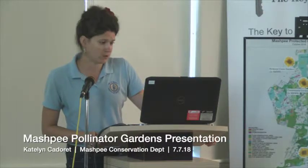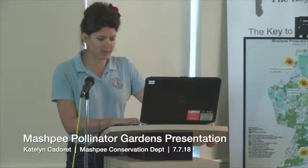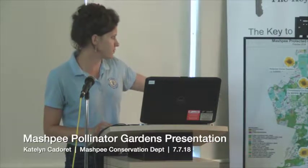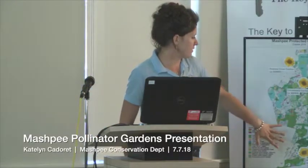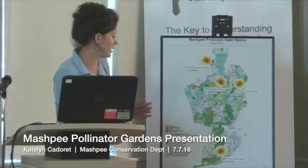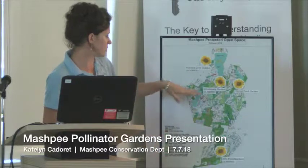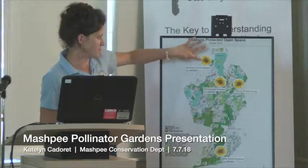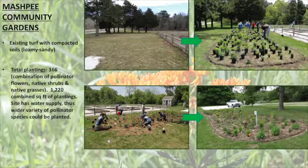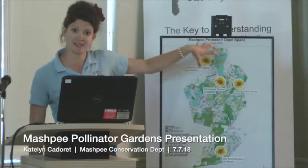So what have we done in town and in the refuge? We have planted four different pollinator gardens in town. You can see over to the right where there's a big sunflower — that's where we have the gardens in town. Part of the rationale for their distribution is that they were trying to create a corridor of connected food source for pollinators. These gardens are at Pickerel Cove, the Community Gardens in Mashpee, and Jehu Pond Gardens — trying to achieve that connected food habitat.